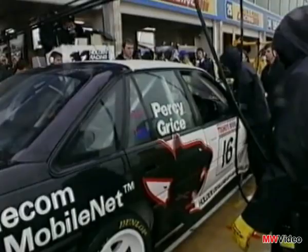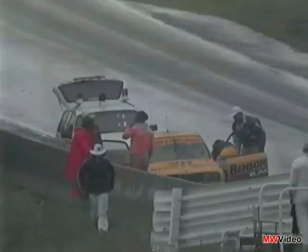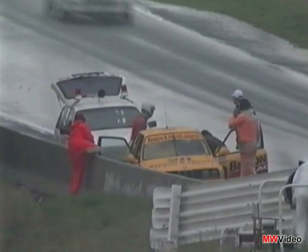Huge problems for Alan Grice. Something as simple as a windscreen wiper — he can't see through the screen. It's not working properly and the wiper is actually sliding off the edge of the screen. The problem is that they can't get the spanner down to tighten the thing up behind the bonnet line. The car's been stuck in the pits for around about two minutes. There are also problems on the inside of the screen with misting up — something HRT perhaps didn't foresee. But now the car is on its way back out of the pits.